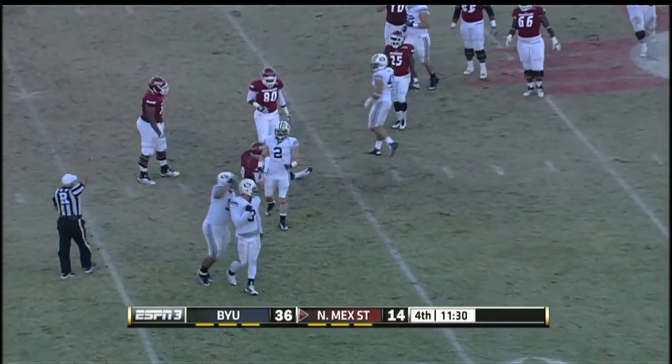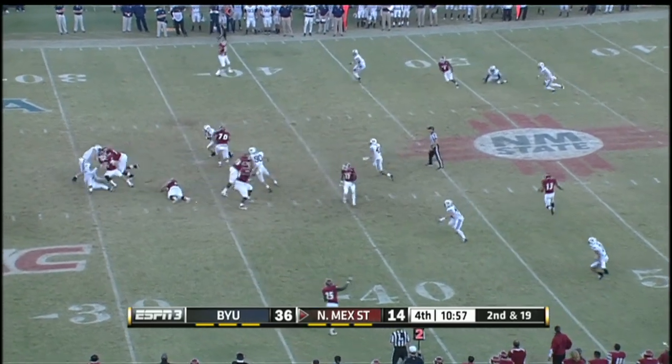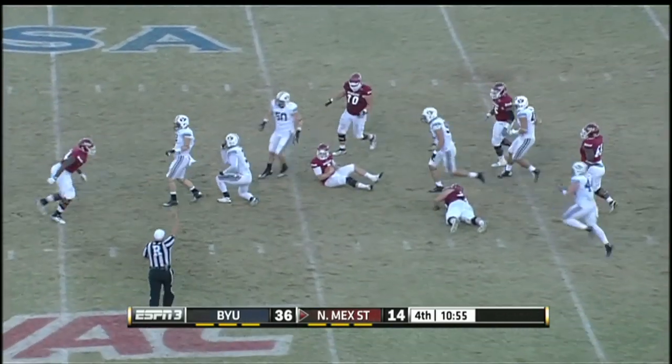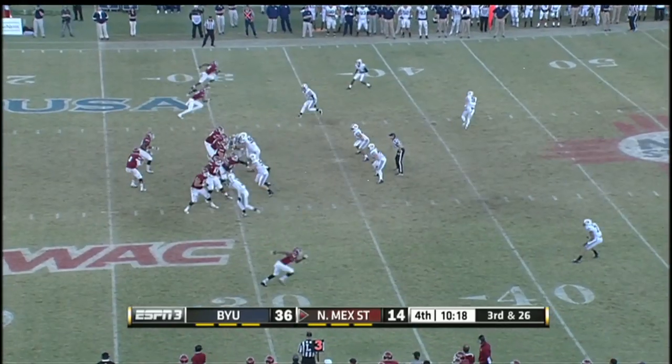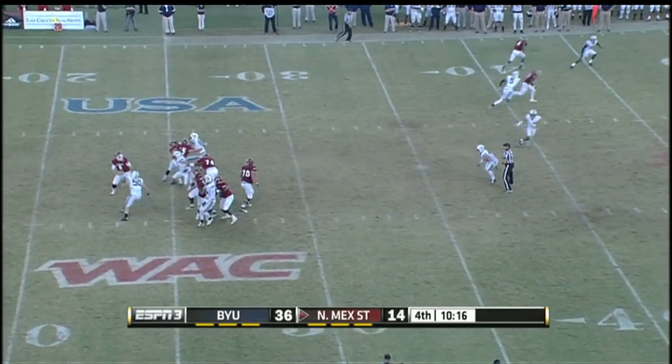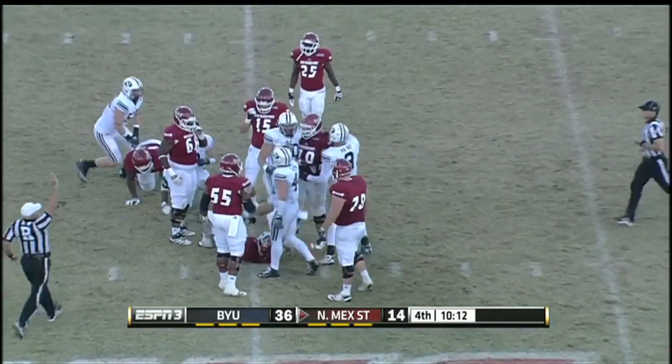Another sack for Van Nooy, his second on the afternoon. Van Nooy gets another one — two in a row. Third and 26 for Manly, and he's not even going to get a chance to throw. Third play in a row that he has been sacked.